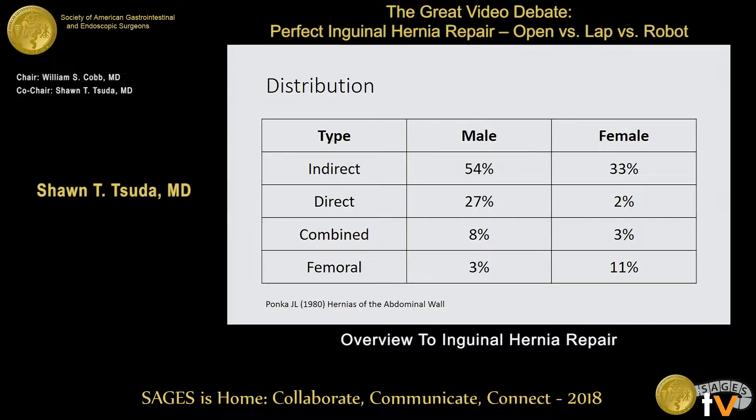As far as the different types of groin hernias, indirect is by far the most common in both males and females, followed by direct. But you can see there's a big drop in females — females are more common with femoral hernias.